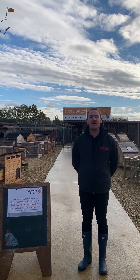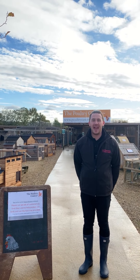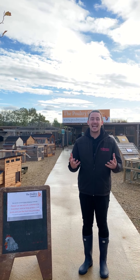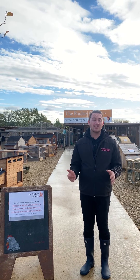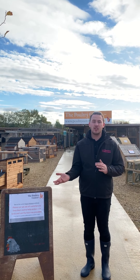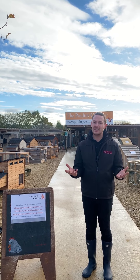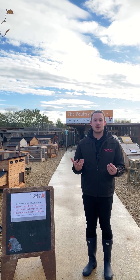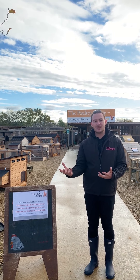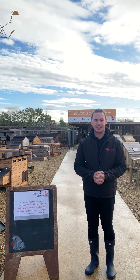Another thing they're asking everybody to do is try and make sure that any food and water you give to your birds is inaccessible to wild birds. All this means is try and keep them under cover if you can. If you can actually put them inside the coop, knowing that your birds will be going in, that's even better. It just stops wild birds from being able to come and access your food and water and contaminating it, which in turn could potentially lead on to your actual birds.